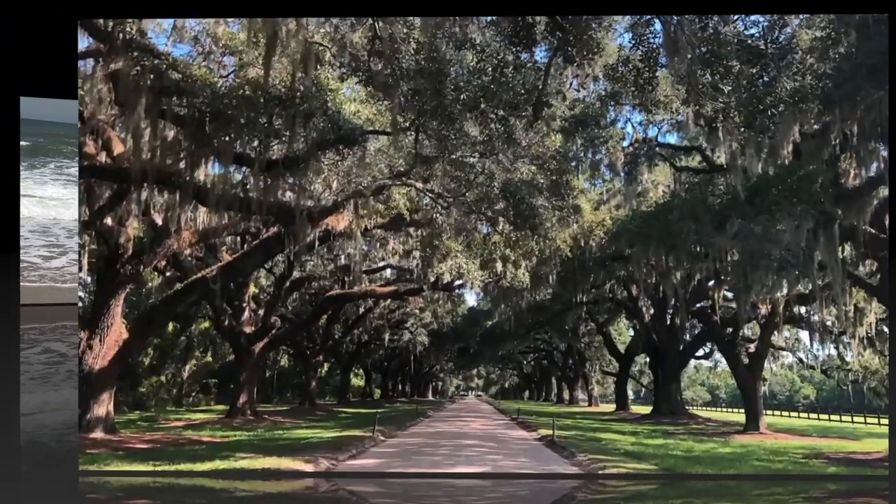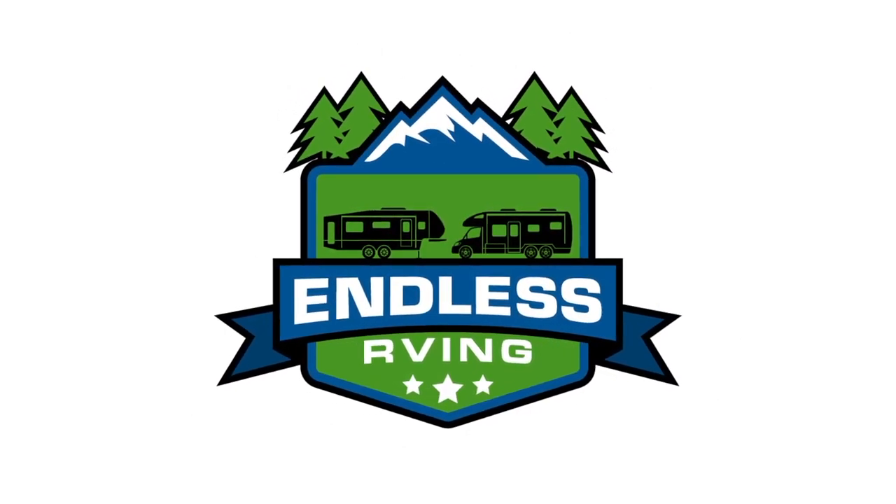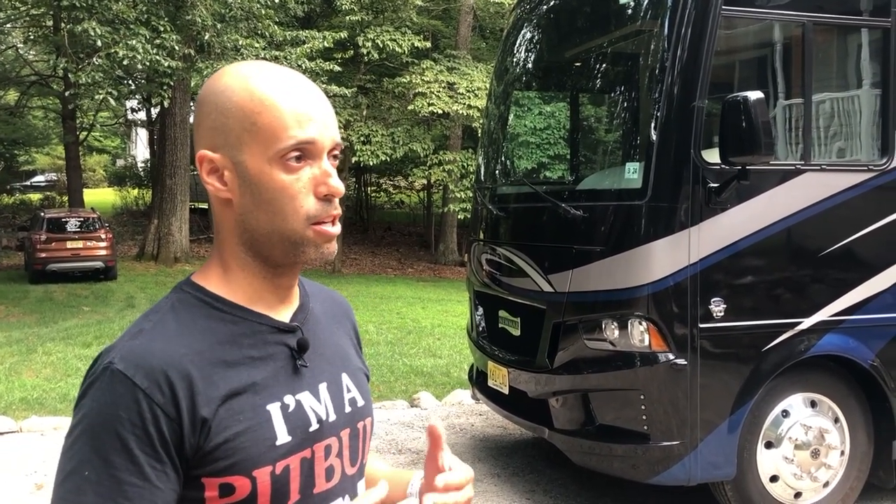Hey guys, it's Izzy from Endless RVing and the purpose of today's video is to give you a tour of our 2019 Newmar Baystar. We purchased it — we picked it up in February, but had purchased it in September. We had it custom built from Newmar. We narrowed it down to Tiffin and Newmar, but we really liked the floor plan and the ability to customize it. It's a 2019 Newmar Baystar, model 3626. I want to do a quick walk around and show you the outside.